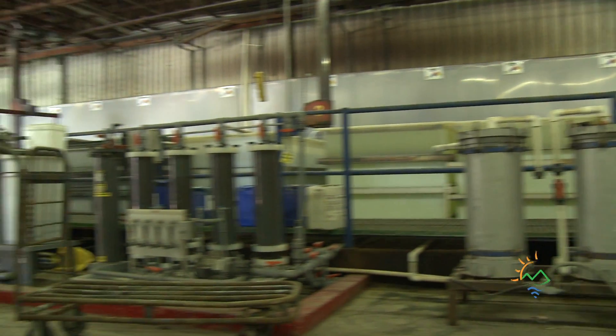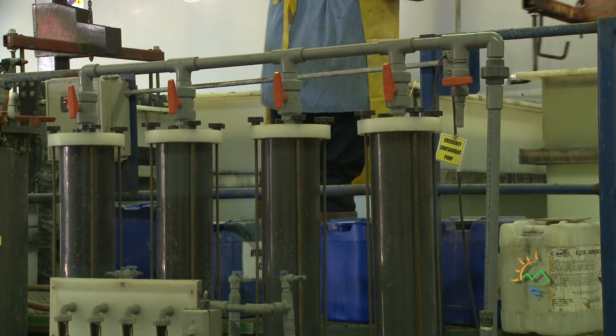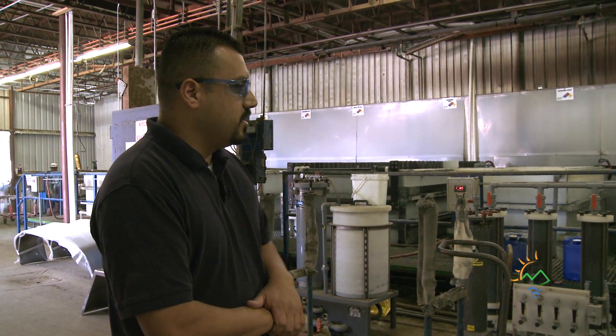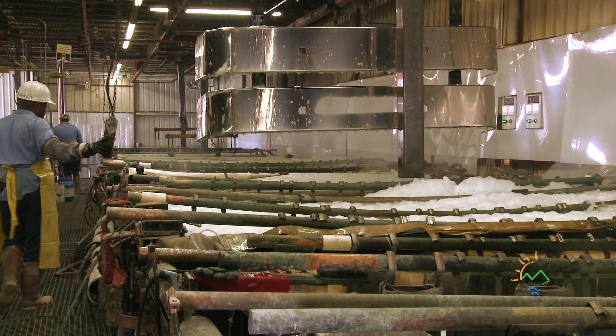All this equipment here that you see — filtration, ion exchange — it's all new equipment necessary to run the trichrome system.